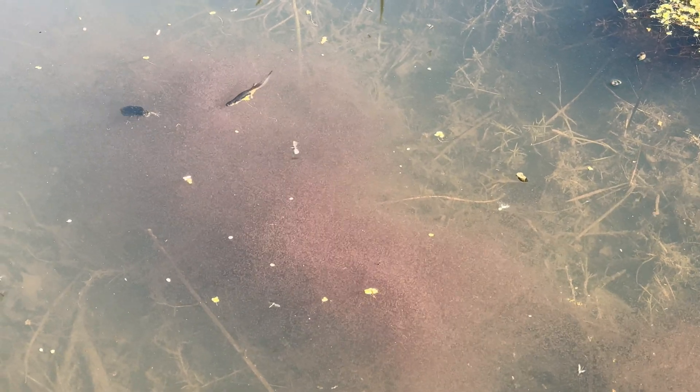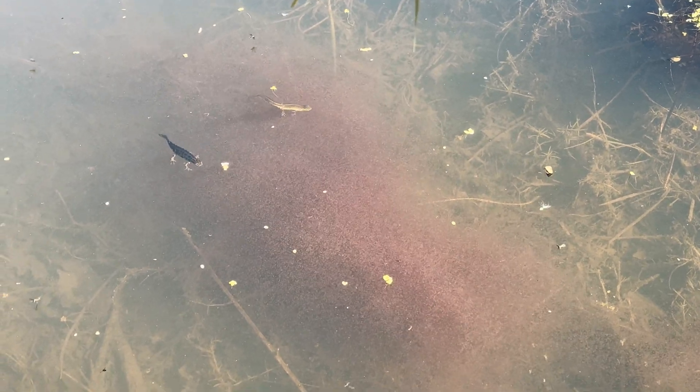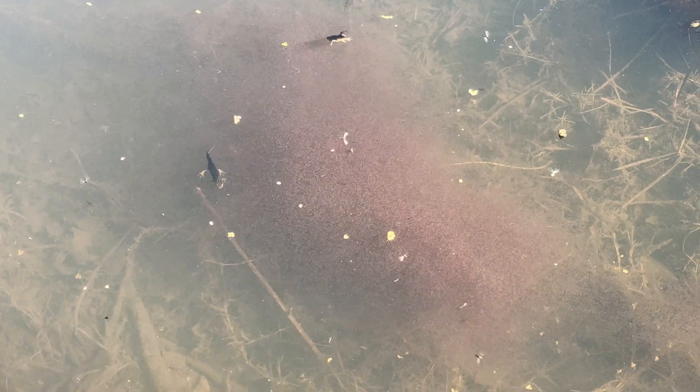A lot of people think the smooth newts are great crested newts because the males have a lovely great crest, but they're very, very different looking animals. They've only grown to about half the length of them. Look at them feasting on the Daphnia though.